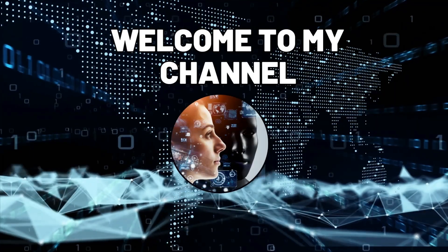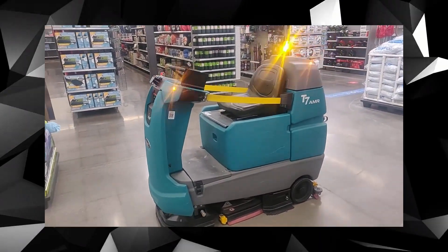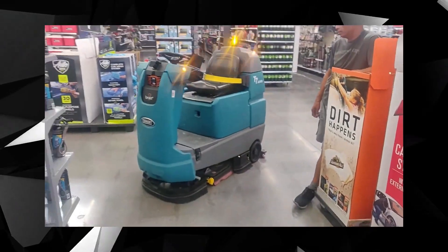Hello lovely viewers, and welcome to my channel. In this video, we will explore how Walmart's AI-powered shopping assistant works and how it can benefit customers. So let's get started.